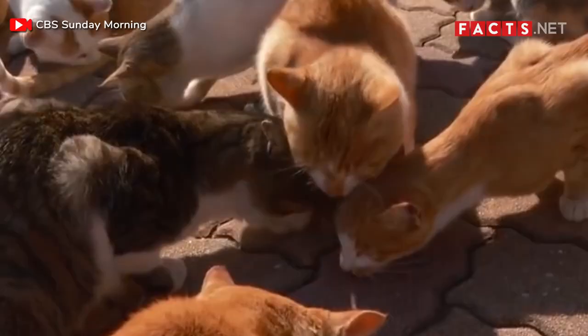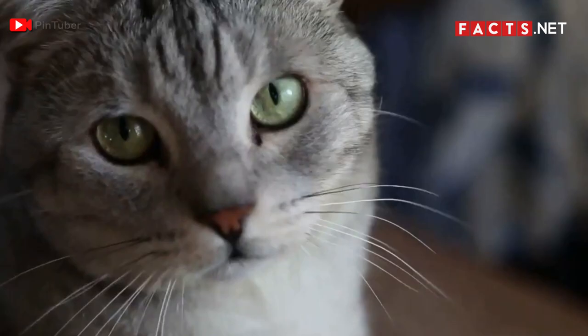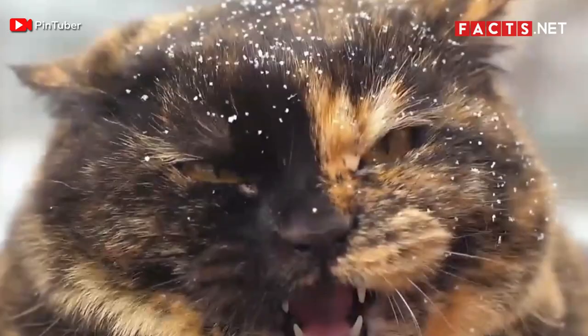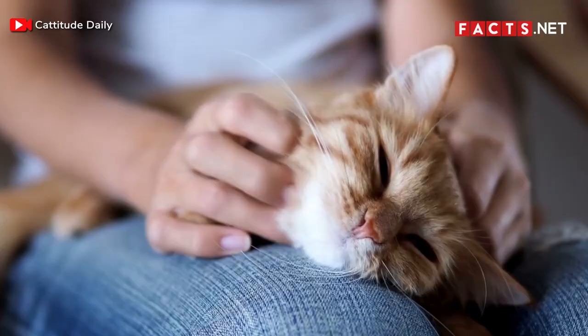Cats are some of the most beloved animals on Earth. They're cute, sweet, and also smart. Not all cats are friendly at first, but when they warm up to you, they'll give you some of the best cuddles you've ever had.